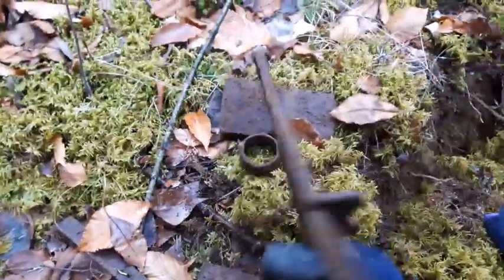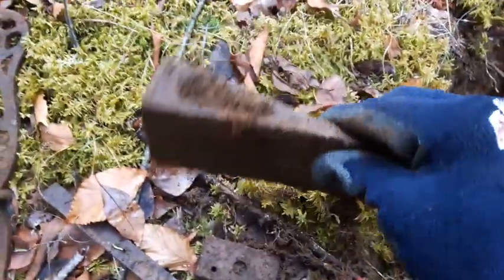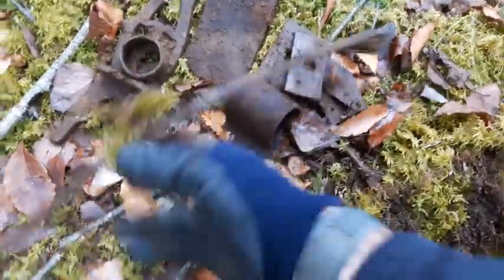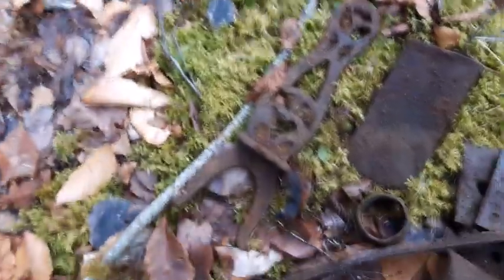Just another quick clip here folks. This is obviously a little iron deposit right here where I found that wrench and buckle. Check this stuff out — looks like the leg off something, really no idea to be honest with you. Nice big old axe head. Iron collar to something, and just some other odds and ends — iron pieces. That leg there is pretty neat, I might actually take that.